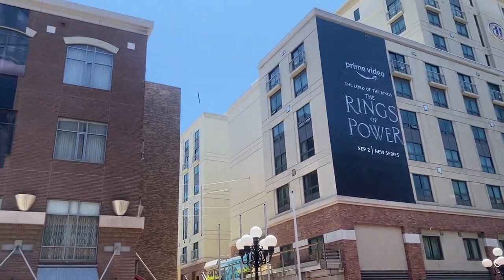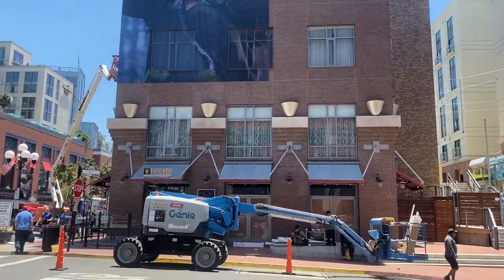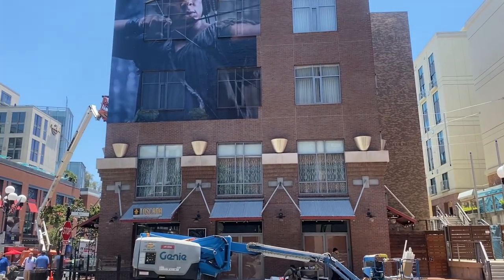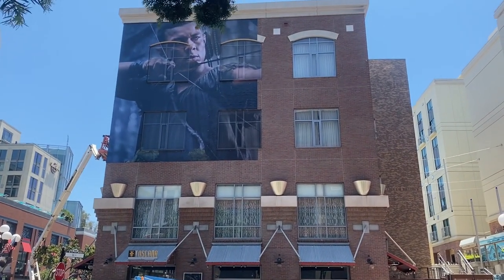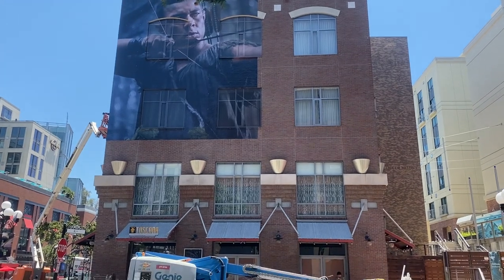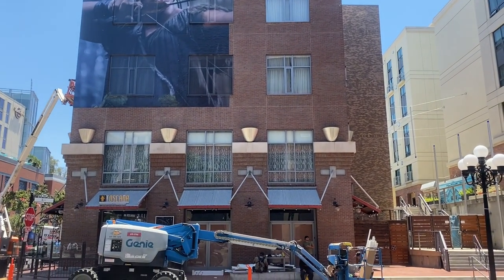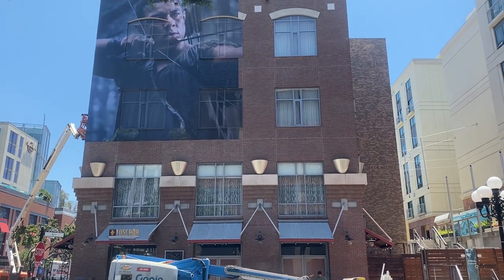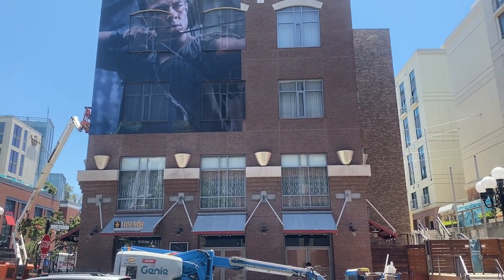That's just going to be a sample of what is going to be all around here in San Diego, literally in a couple more hours, at least for this corner.